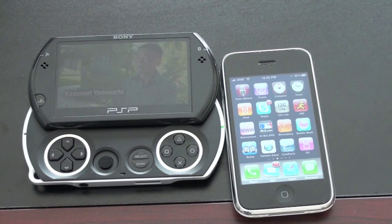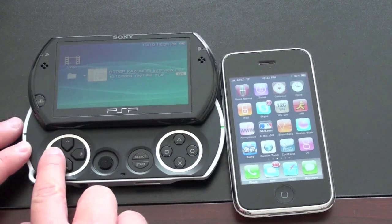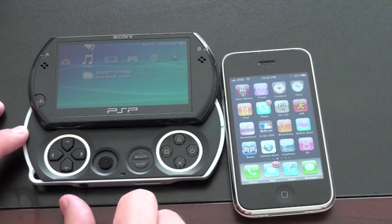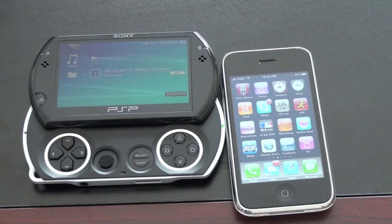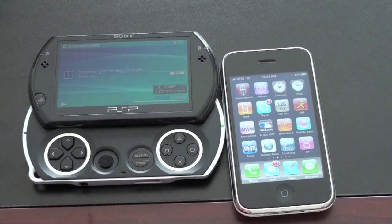Let's move on to music, since both have pretty nice music players. You're probably not familiar with how the PSP Go plays music, so I'll go over to music. I've got just one song stored on here — Boulevard of Broken Dreams by Green Day — and we'll just play it for a very short time so you can hear what it sounds like and what the interface looks like when it's playing music.